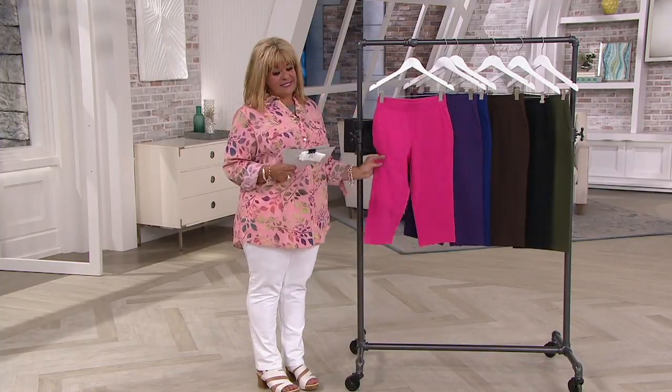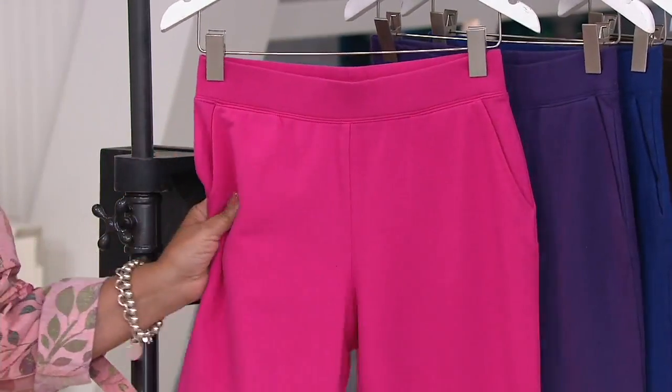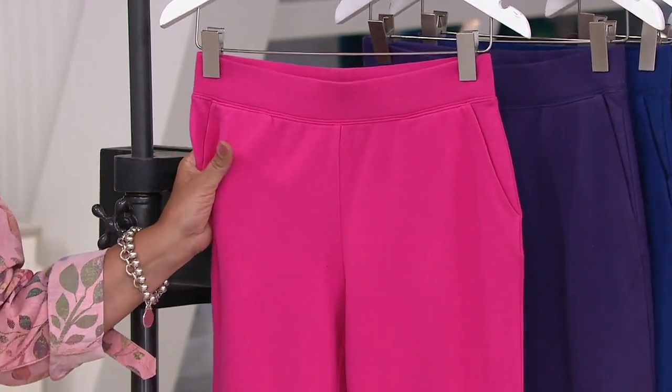So take a look at these because these are my best friend. This is the Capri Pant, done in the French Terry Slim Leg Capri Pant.